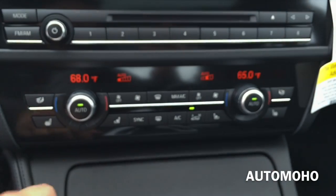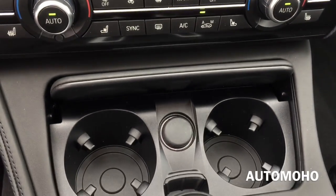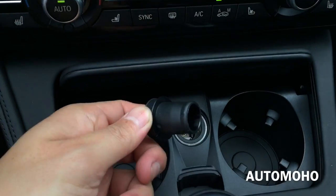And here's the full zone climate control. There you have two cup holders and a 12V power plug.